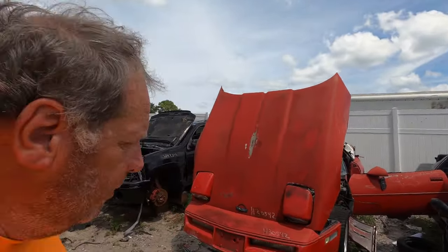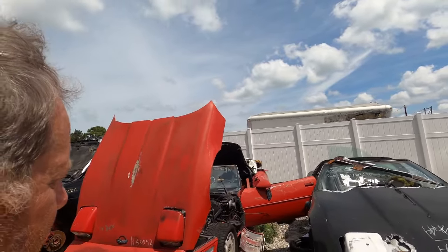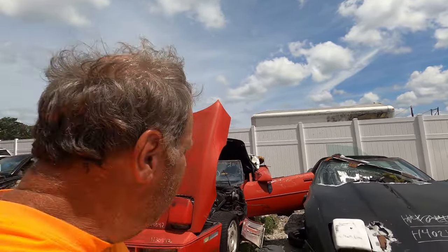I would say it's probably good to bring a trailer for these, but you're welcome to try and drive them. Now they are hot rods — they are Corvettes. So you want to be careful with them. This isn't a first-time car owner thing.